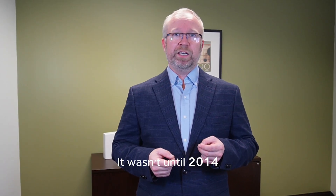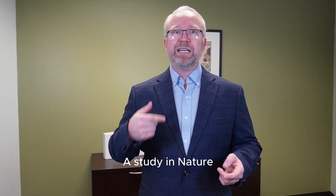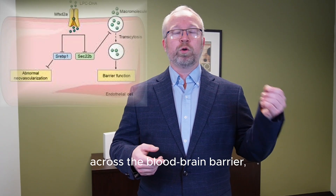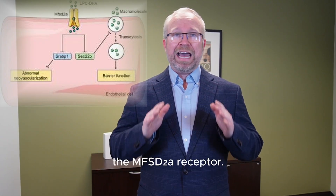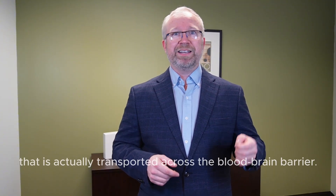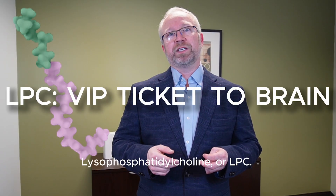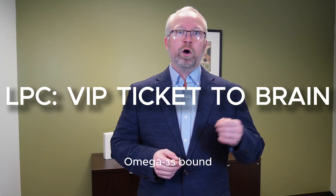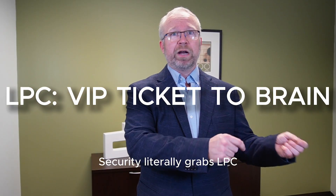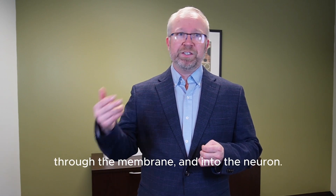Now we get to the omega-3 with the VIP tickets. It wasn't until 2014 that it was discovered who was the head of security for the blood-brain barrier. A study in Nature identified the critical transporter that moves DHA across the blood-brain barrier: the MFSD2A receptor. This study also identified the specific omega that is actually transported across the blood-brain barrier into the neuron — lysophosphatidylcholine, or LPC. Security literally grabs LPC by the hand and escorts it through the membrane and into the neuron.